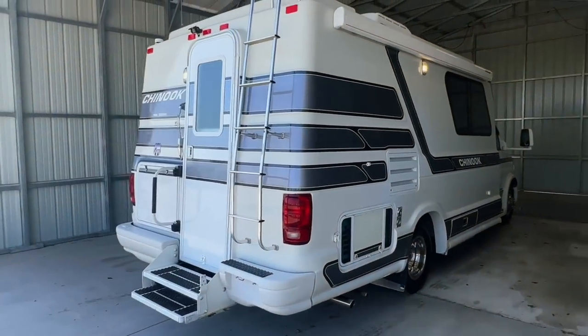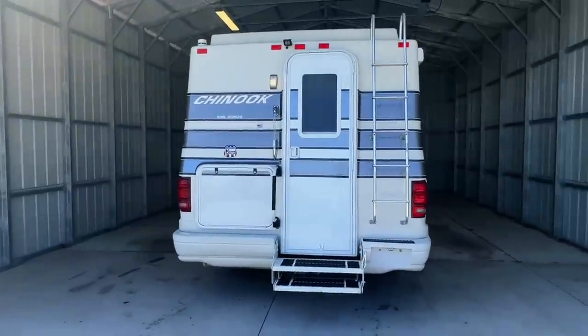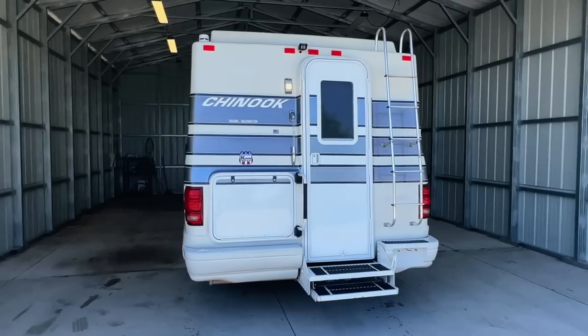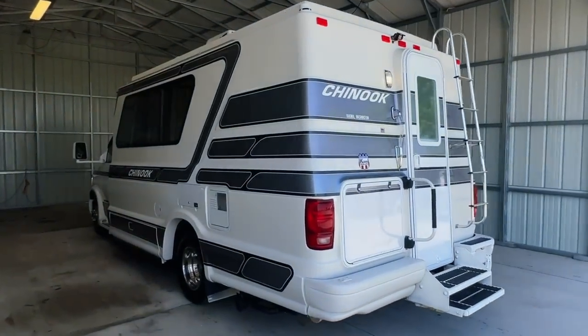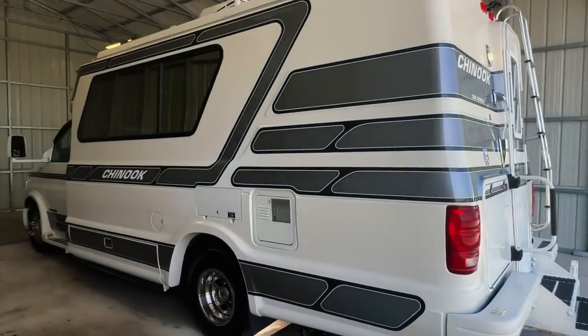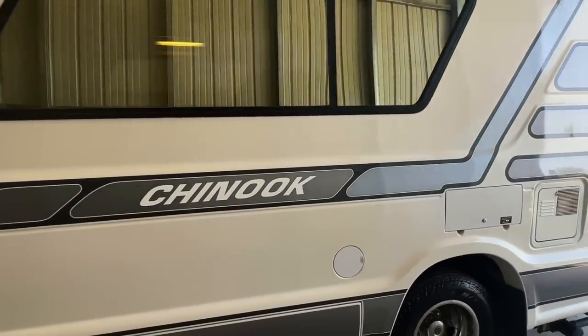That's truckandrv.com. There's a direct link to this particular RV in the video description below. If you follow that link, it will take you to our website where you can see the pricing and information on this unit. Once this unit is sold, that link will be removed. We are a full service dealer offering warranty as well as financing packages. If you have any questions, please give us a call at 440 Ohio RVs.